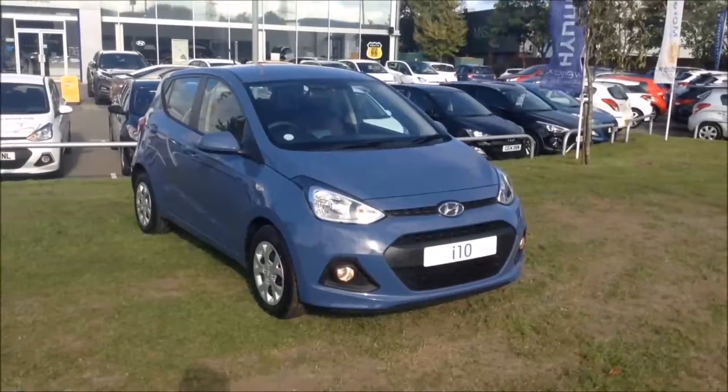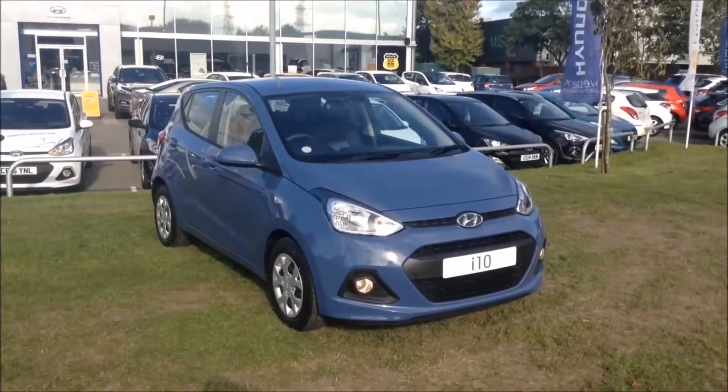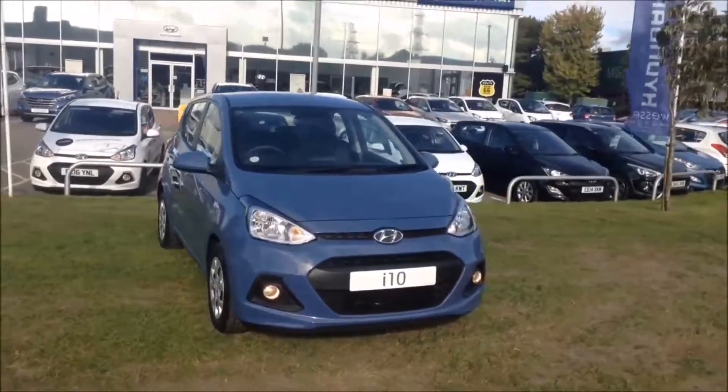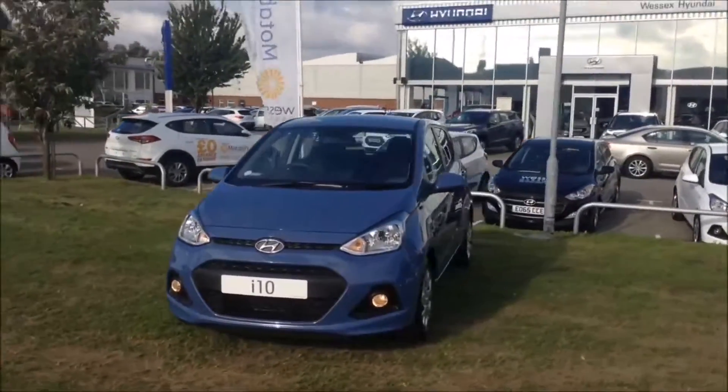Welcome to Wessex Garages in Newport. Today we have for you the pre-registered Hyundai i10 1 litre SE 5 door. This vehicle is in morning blue and it's a petrol manual. It was first registered in 2016 and has one previous owner, being ourselves here at Wessex Garages in Newport.